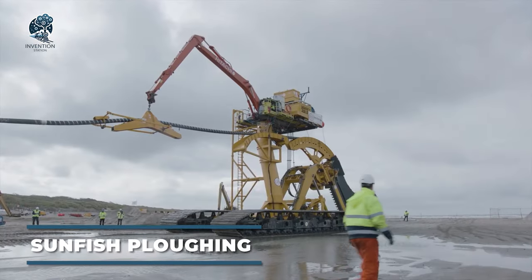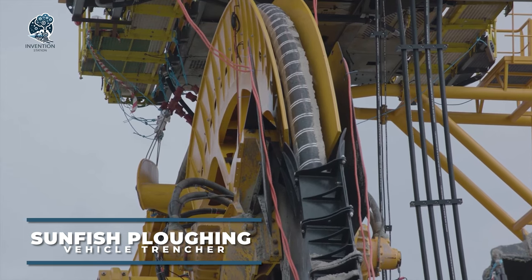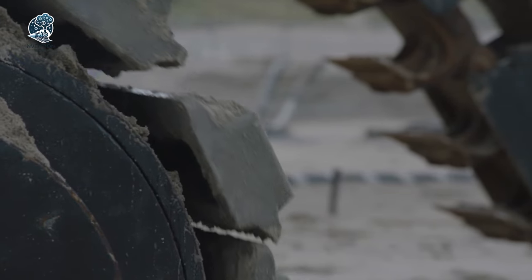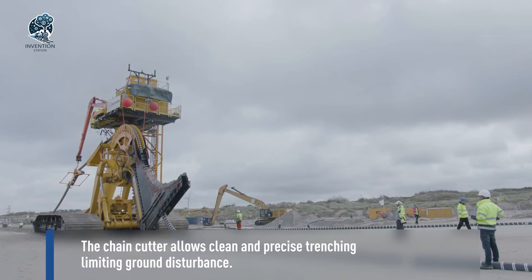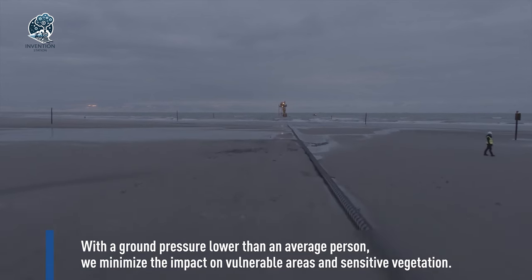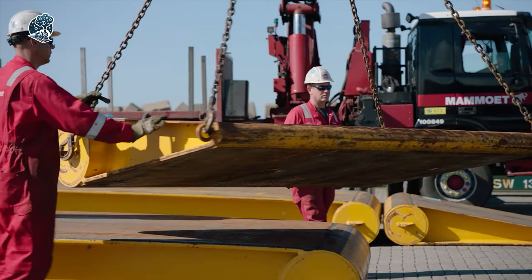Meet the Sunfish Trencher, a highly efficient machine capable of digging trenches in various widths and depths. Engineered with a powerful motor, it delivers ample torque and horsepower, ensuring the capability to handle tough soil and diverse terrain conditions.